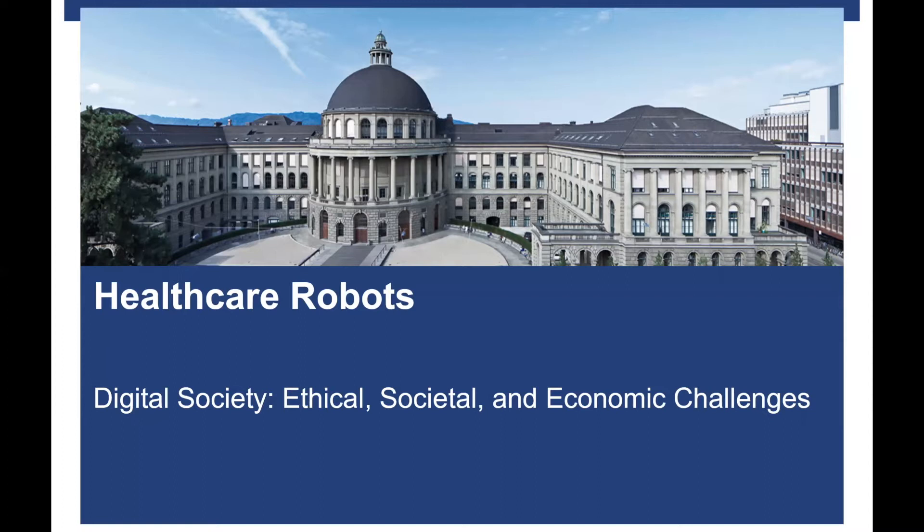Hi everyone and welcome to my presentation. Today I will be talking about healthcare robots. I chose this topic because I think it is something that concerns all of us, as our population is getting older and older and we must come up with new ways of taking care of elderly people.